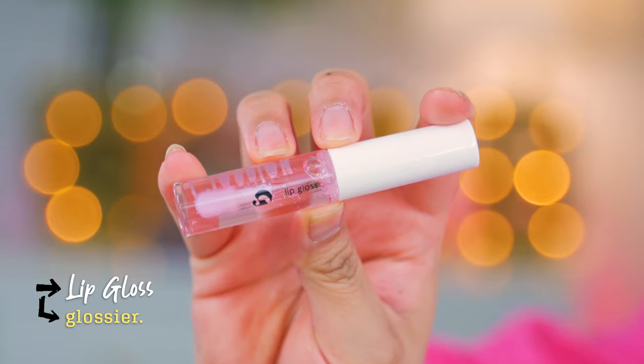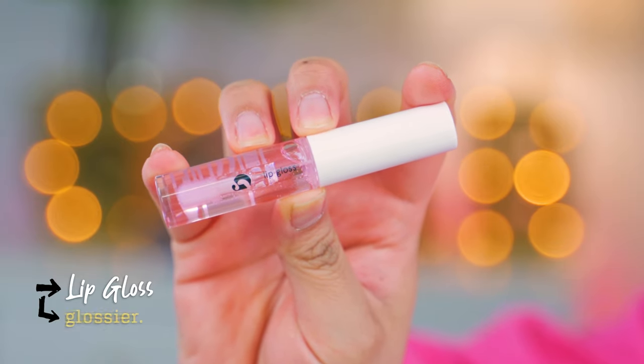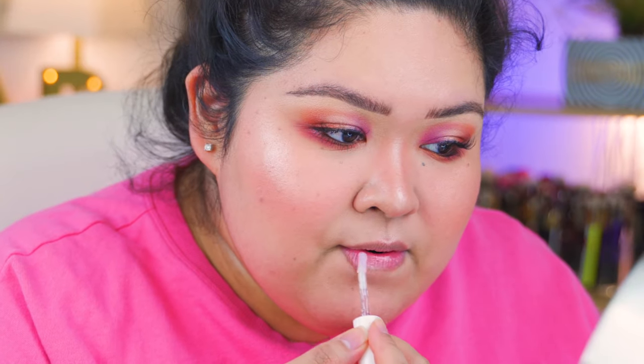Last but not least is another lip product — the Glossy Gloss. I didn't want to get anything with color because I already have a lot of color products, so I got the clear gloss. This is so aesthetically pleasing. No smell. This is the most glossiest gloss. If I throw on some lip liner with this, it feels like I have a layer over my lips. I think the face is done — this is the Glossier face.